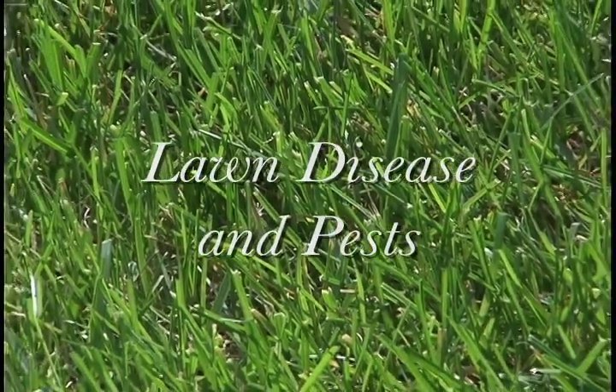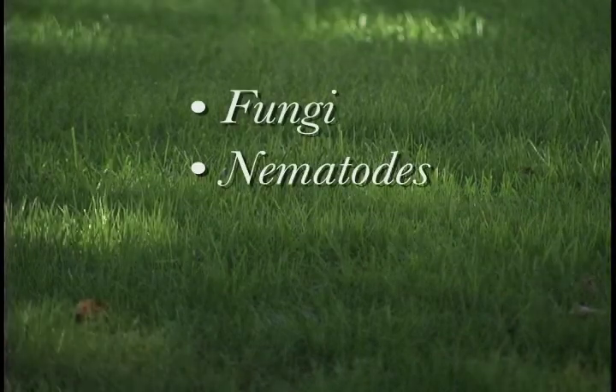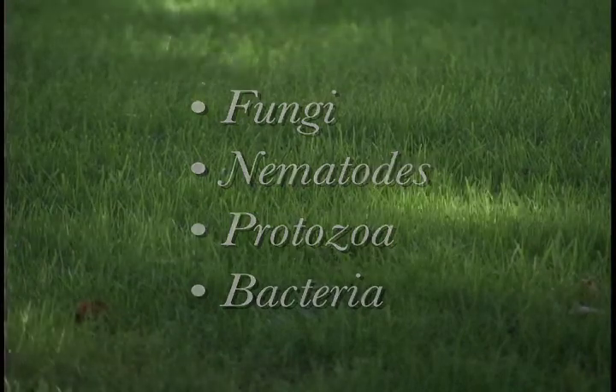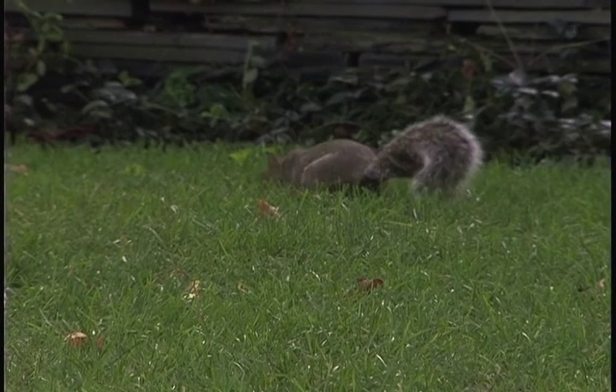Lawn disease is another problem that faces us as lawn care professionals. Going back to the soil biology — and it really is all about the soil biology — that biology is made up of beneficial fungi, beneficial nematodes, beneficial protozoa and bacteria. Much of this beneficial fungi existing in our naturally organic soil profile will out-compete pathogens, that is the disease organisms you know as problems in the lawn, and therefore those diseases never really get a chance to take hold and are taken care of before they ever get to be a problem.